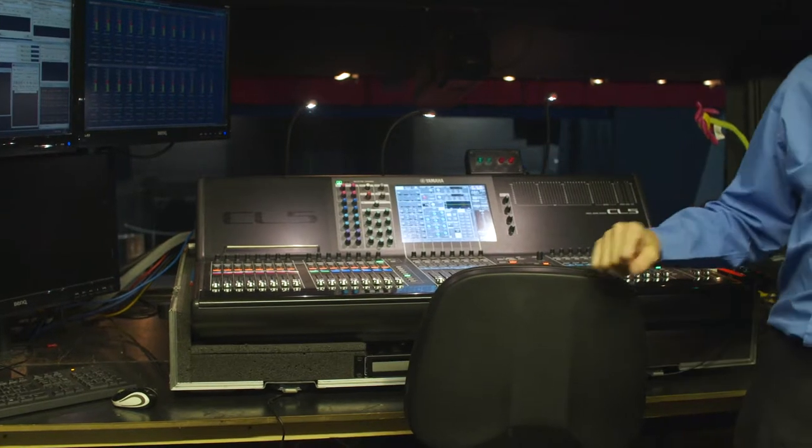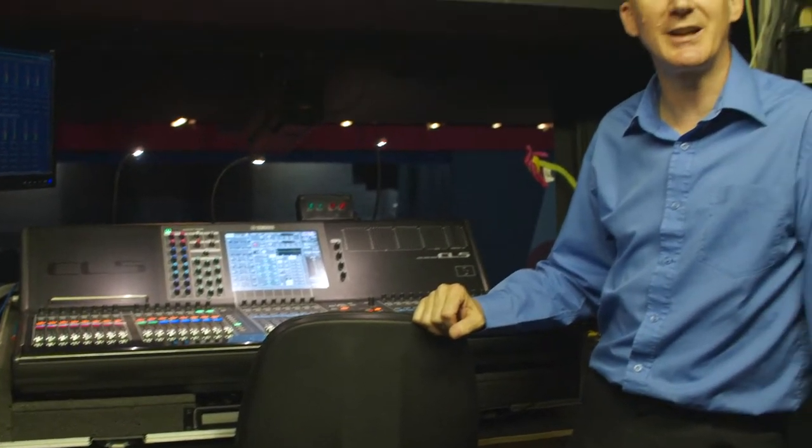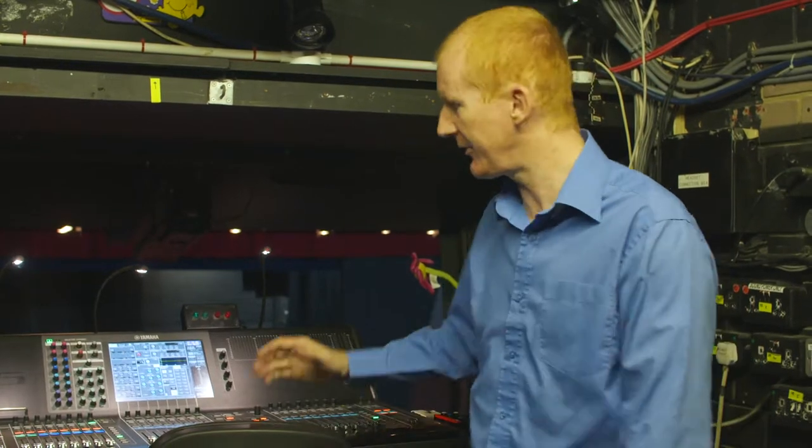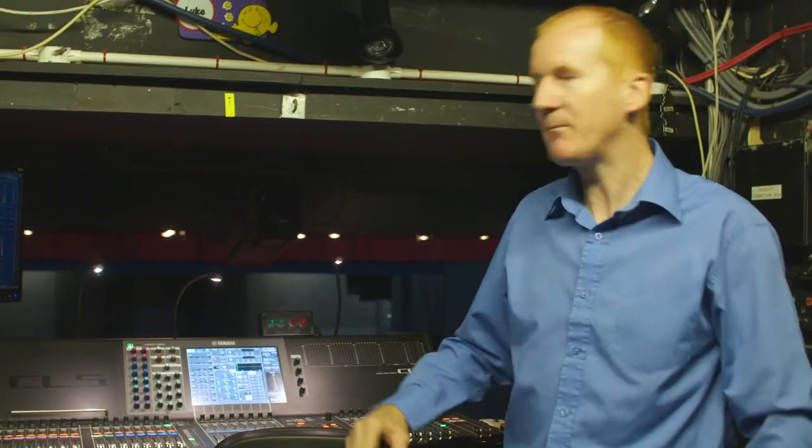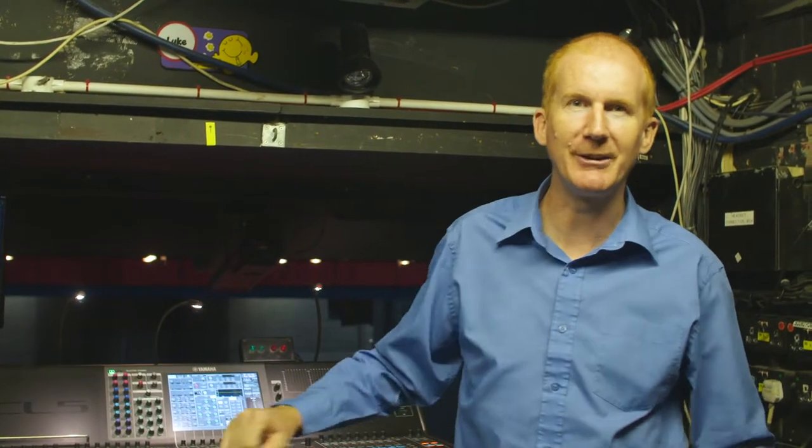This is the sound desk the Gordon Craig Theatre has installed now. When I first started, the sound desk was as long as this desk because it was all analogue. But technology moves forward as it always does. Now we're going to move into the lighting room.